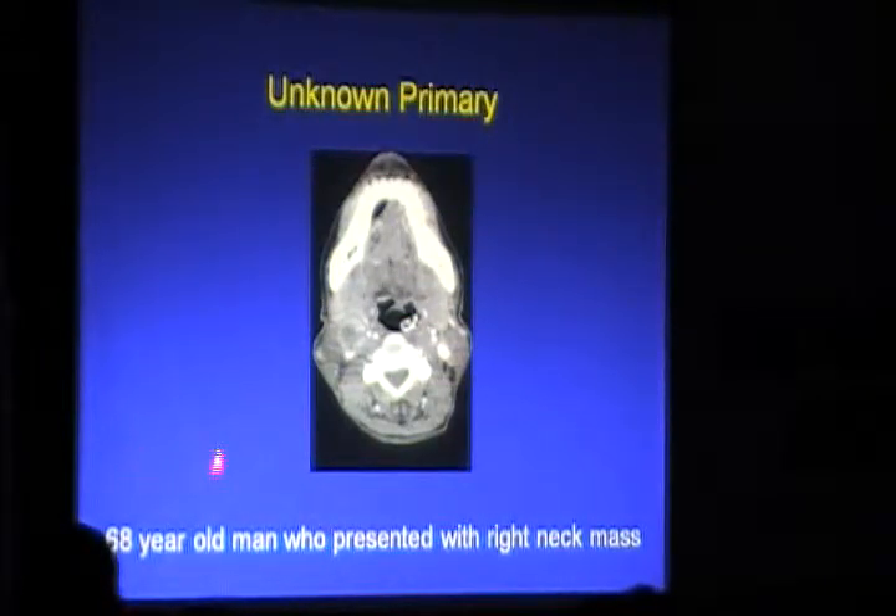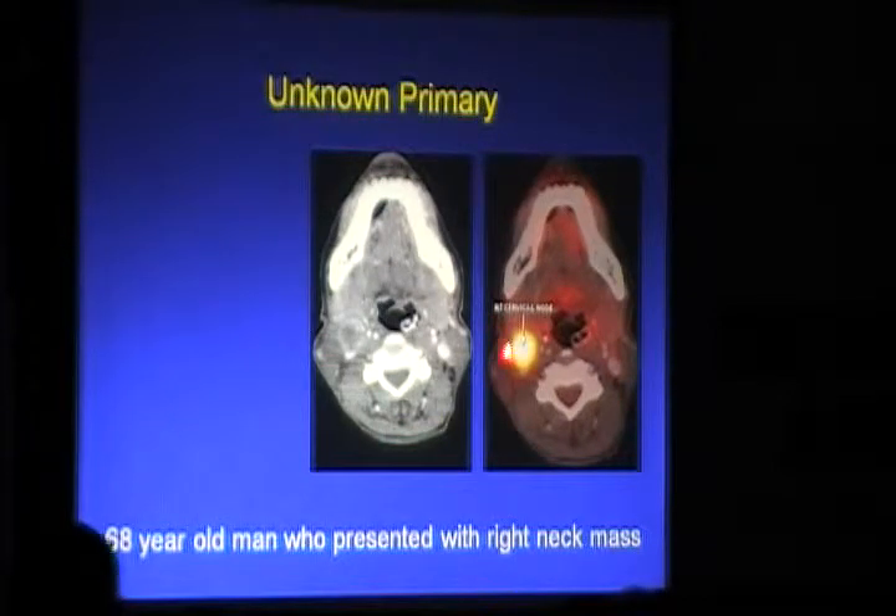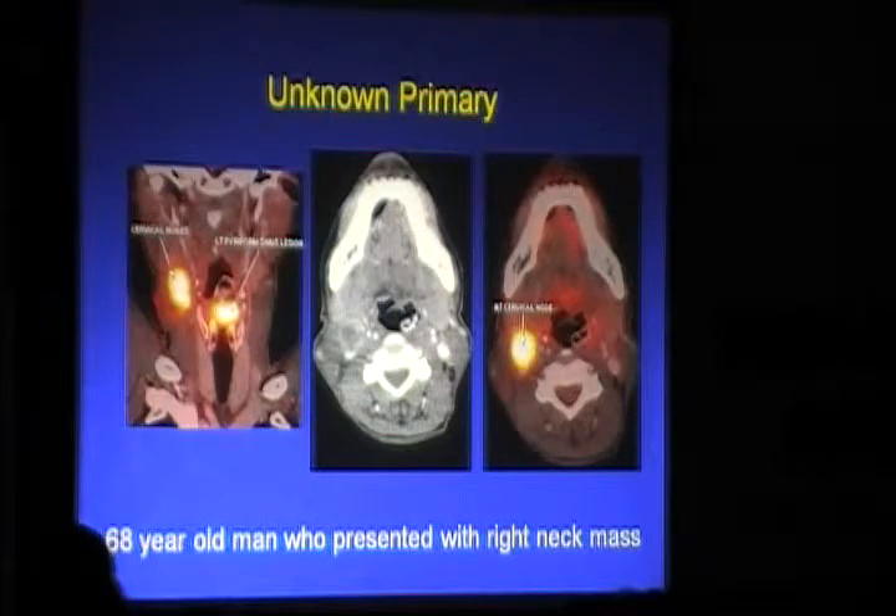Unknown primary: a common scenario with a right neck mass where you don't know where the primary is. PET showed a highly FDG-avid high cervical lymph node, and the primary was identified in the left pyriform sinus region. So when a patient presents with a metastatic lymph node, PET can reveal where the primary is.